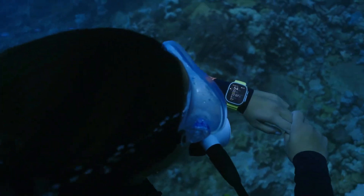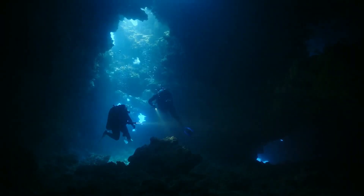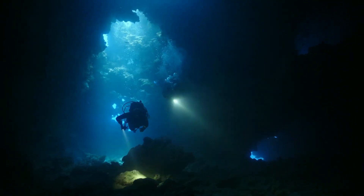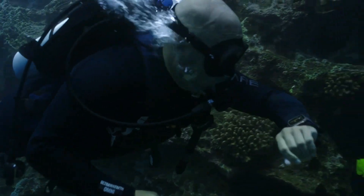Our app runs the Buhlmann decompression algorithm, which constantly calculates and monitors dive parameters. So from the moment you start a dive, all critical information is just a glance away.